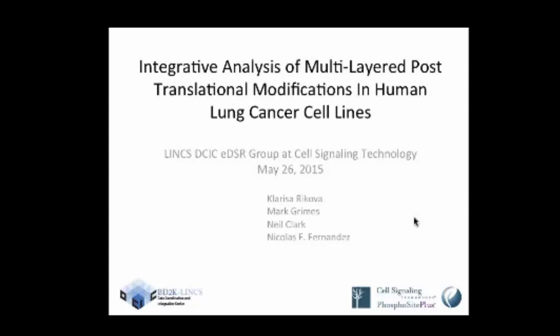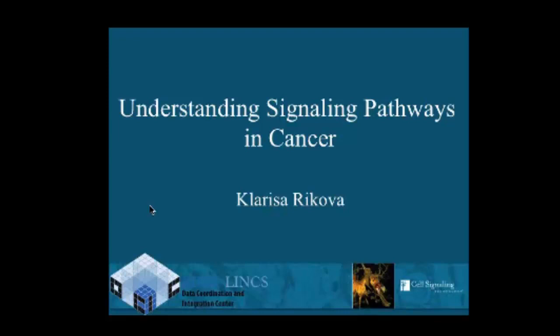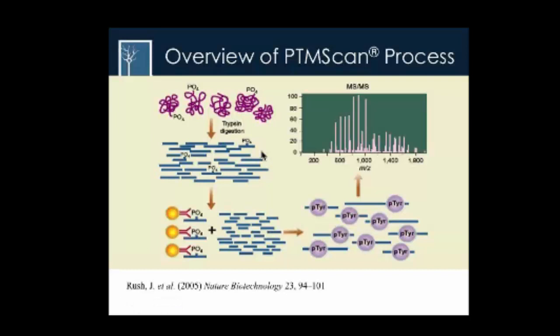Stephen Brinton's analytical work is what Clarissa Rickova will be talking about this afternoon. My name is Clarissa Rickova, and I'm working at Cell Signaling Technology, where we specialize in profiling and trying to understand the signaling pathways in cancer.